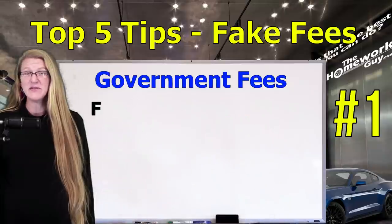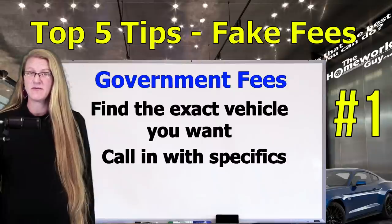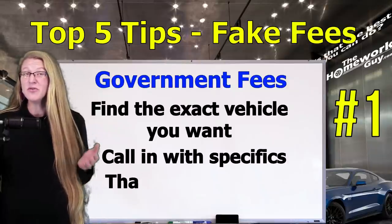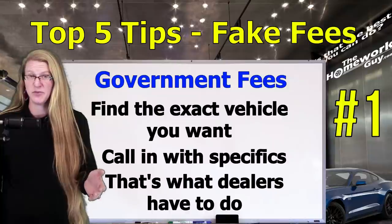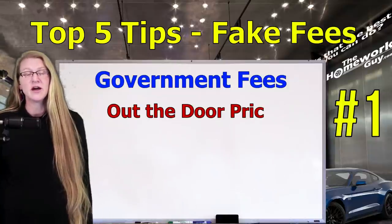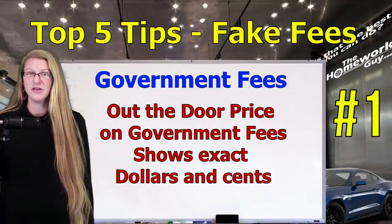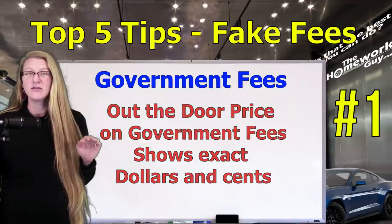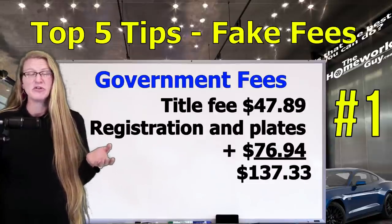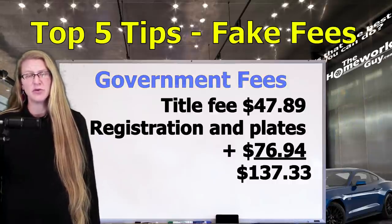I would start by finding the vehicle you want to buy and then give your county office a call with as many specifics as you can on that vehicle. Because the only way the dealer knows what the exact fees are is to call the county office and ask for the specifics on that vehicle. Don't forget that the out-the-door price for government fees should show the exact dollars and cents. There are no government fees that are a square $150. It's going to be a title fee of $47.89 and registration plates for $76.94, for a total of $137.33.